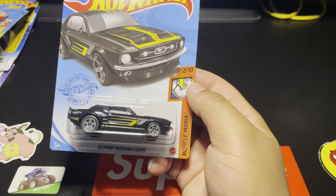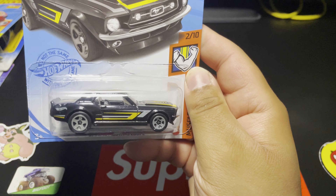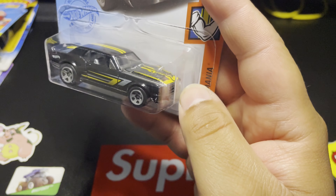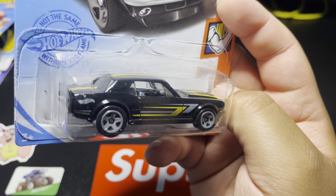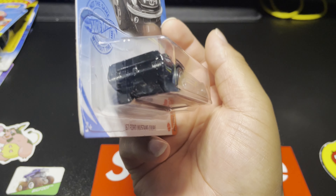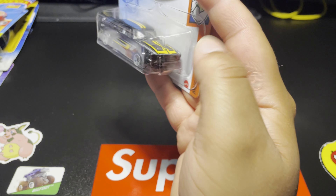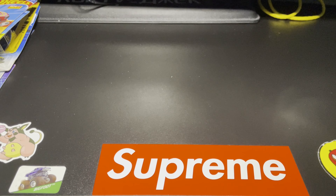Another casting I found that I don't think I have is the '67 Ford Mustang Coupe — pretty sick. I love the black with the little white and gray detailing on it, the yellow stripes running down the top and the trunk and the hood. It all looks beautiful on this car. Nice gray wheels — this thing is nice.